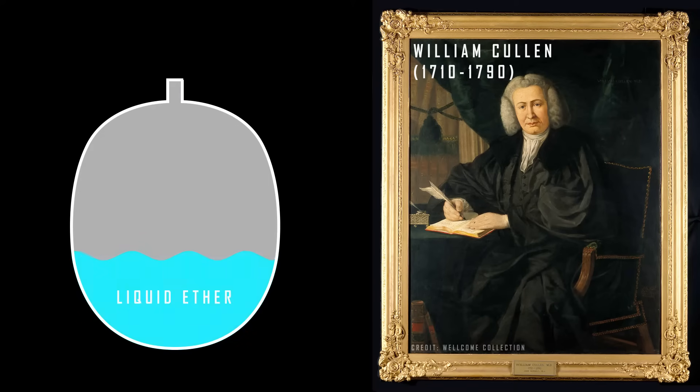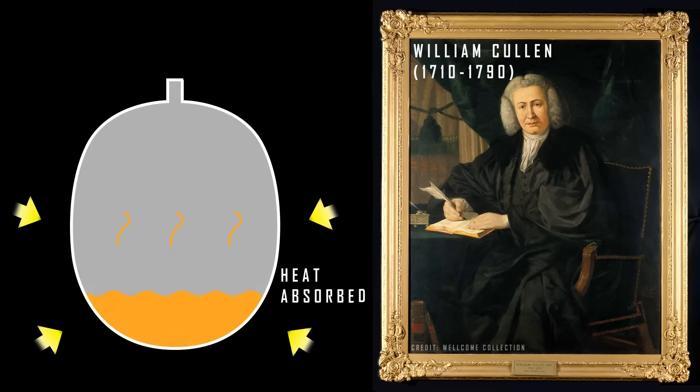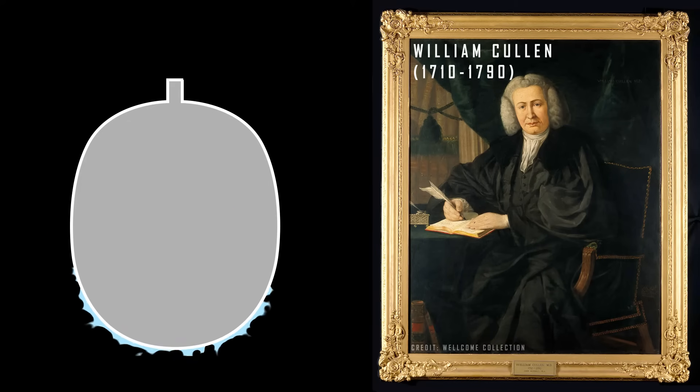This reduced the boiling point of the liquid and caused it to evaporate rapidly, absorbing heat and forming ice crystals on the outside of the container — a simple experiment that laid the foundation for subsequent inventors to develop their machines.